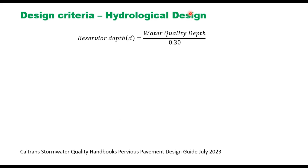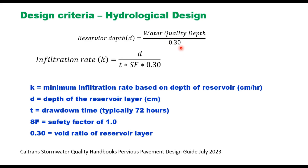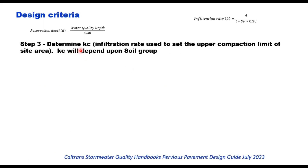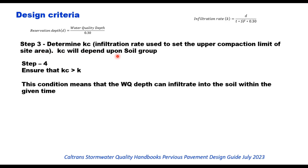For hydrological design, the reservoir depth is estimated using the equation: water quality depth divided by 0.3, where 0.3 is the void ratio. The infiltration rate k is given by: k = (d / t) × sf × 0.3, where d is the depth of the reservoir, t is the drawdown time (typically 72 hours), and sf is the safety factor (1.0 to 1.2). Step 3 is to determine kc, the infiltration rate used to set the upper compaction limit of the site area, which depends on the soil group. It is important to ensure that kc is greater than k — the calculated infiltration rate k must be less than the soil's infiltration rate.